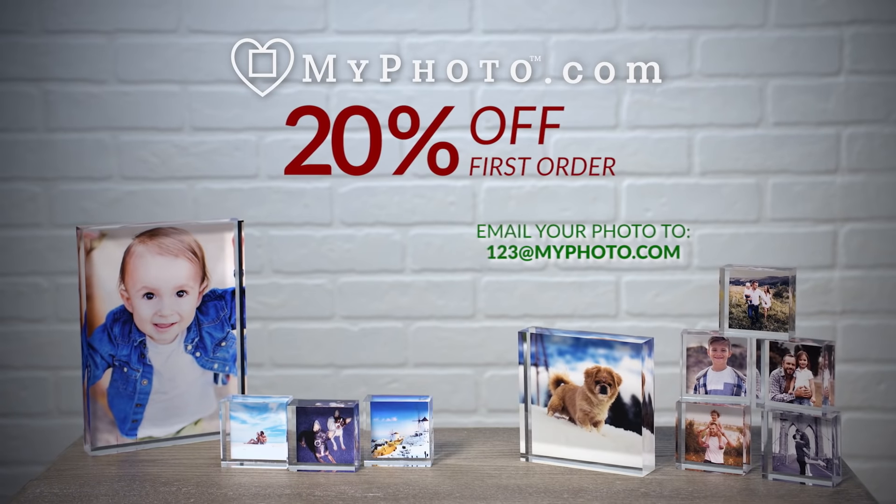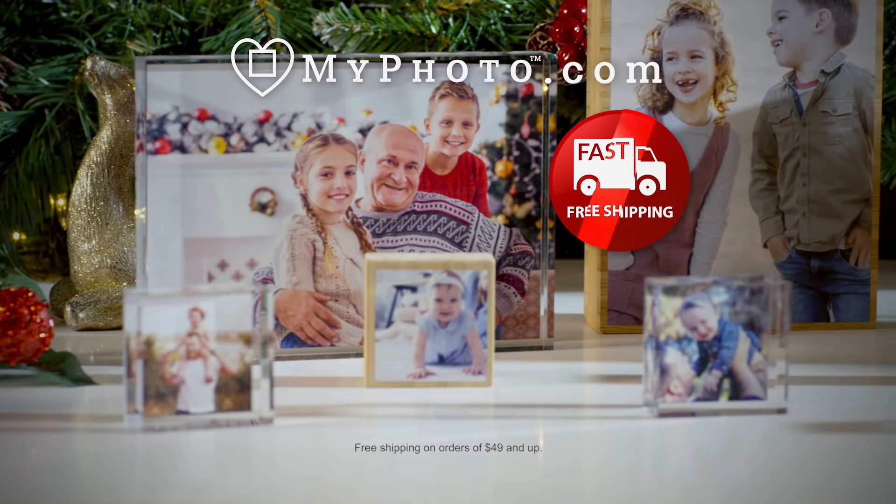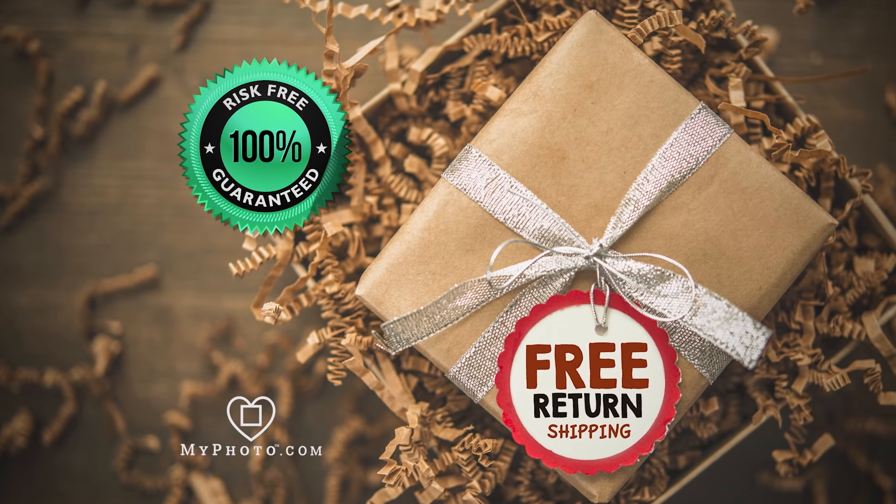Plus, if you email right now, we'll give you 20% off your first order and include free shipping. There's no risk — if you don't love it, return it for free. We'll even pay the return shipping.